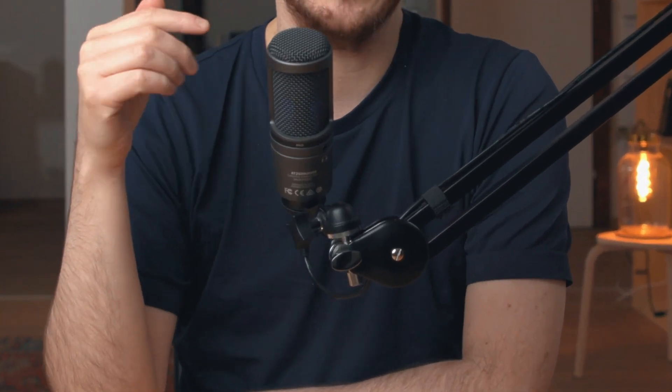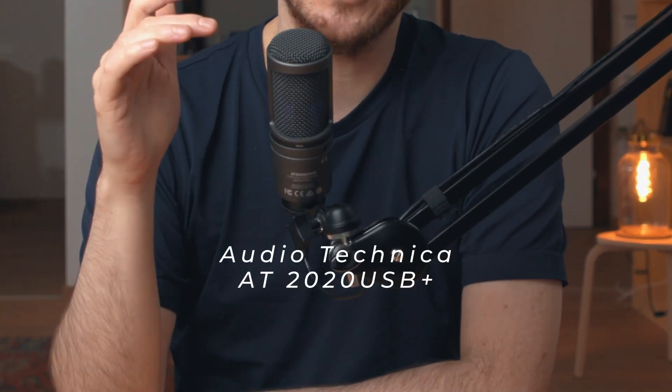There's no reason why content creators shouldn't have this microphone. But if it's more about streaming or recording voiceovers, the Audio-Technica AT2020 Plus is a solid choice that I've been using this whole year and still regularly get compliments for on video calls as well as in my videos.